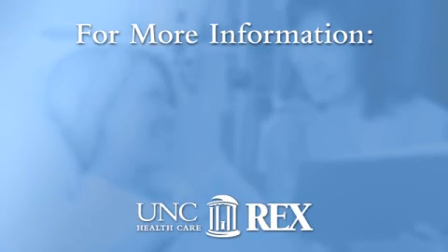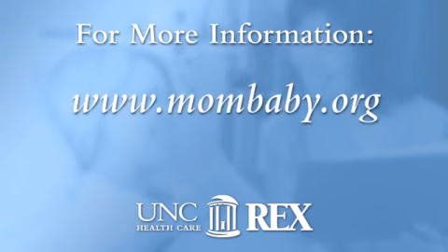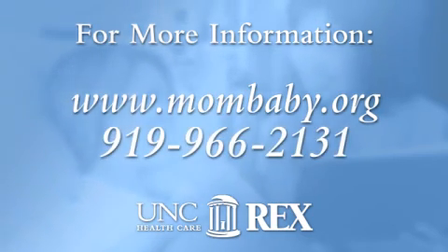UNC maternal fetal medicine physicians and genetic counselors offer a full range of these services both at the UNC Women's Hospital in Chapel Hill and at Rex Hospital in Raleigh. For more information on prenatal diagnosis, visit the UNC maternal fetal medicine website at mombaby.org or call us at 919-966-2131.